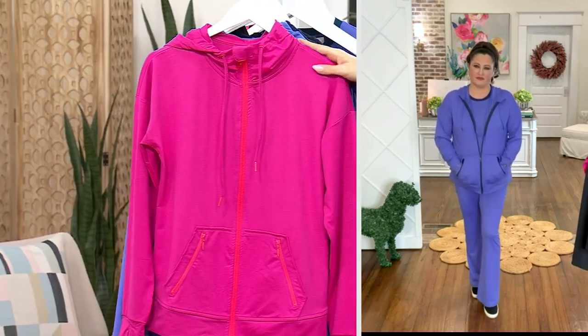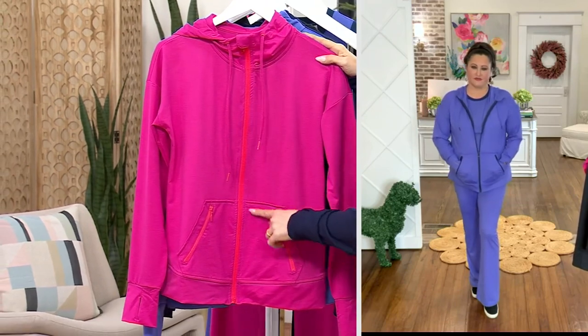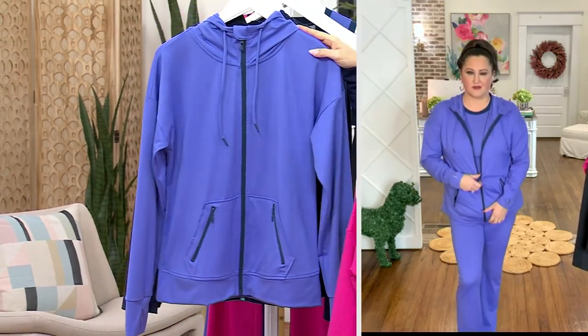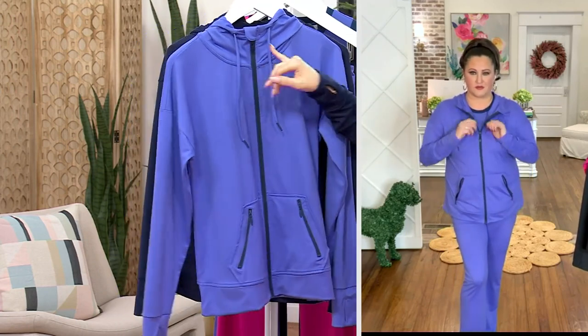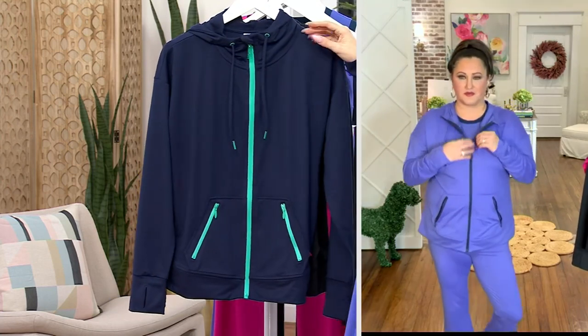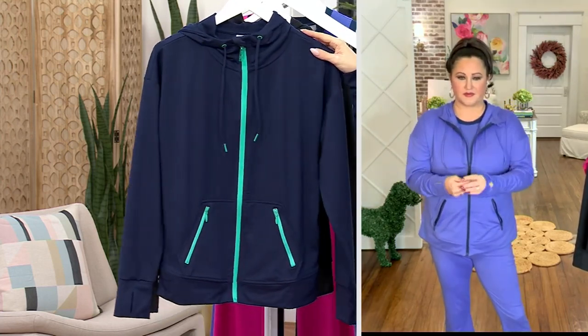Here is the raspberry with those cute pops of coral on the hardware. Here is that Very Peri that Allison has on — you look so cute. And then we've got those pops of the navy going throughout.